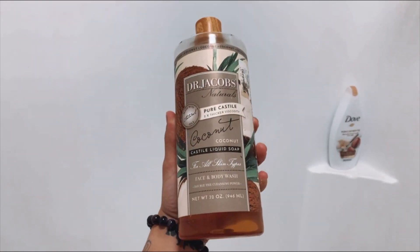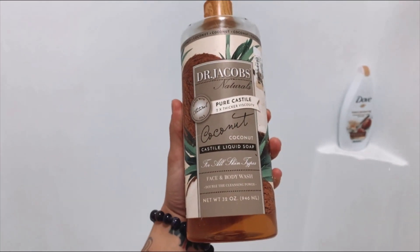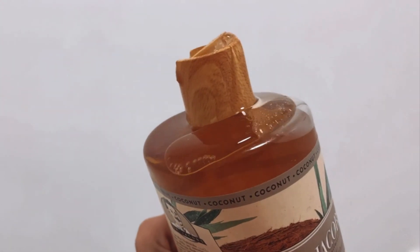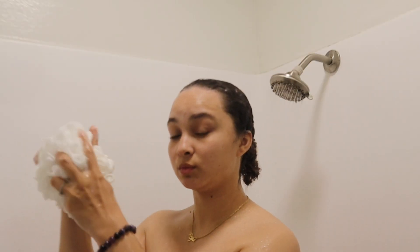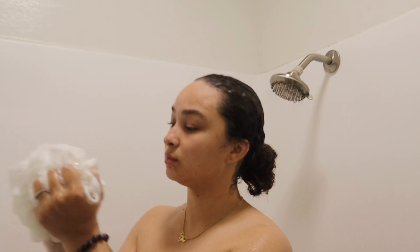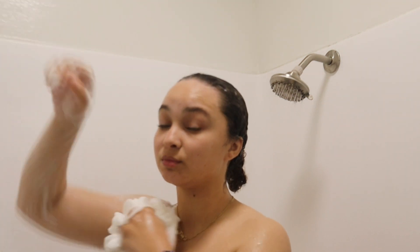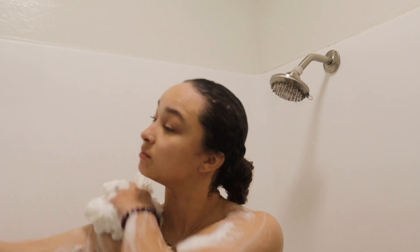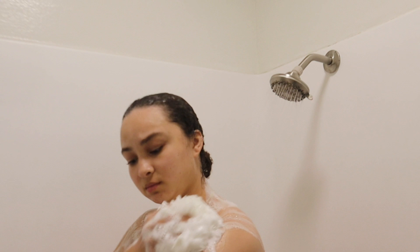Now I'm going to go in with my Dr. Jacobs Pure Castor Soap — this is in the scent coconut. I'm a little jittery; I just had some coffee and it's like 12 at night. I got this from Marshalls like a year ago and I still have this whole bottle — it will last you so long. Check out your Marshalls, TJ Maxx, or Ross, because they have some good products for a great price. I got this huge bottle for $5.99 and you cannot beat that.